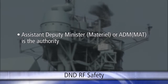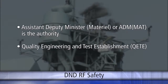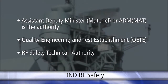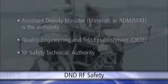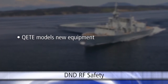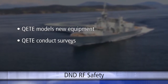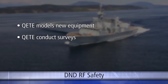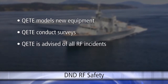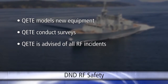ADM-MAT has assigned its Quality Engineering and Test Establishment, QETE, an organization within ADM-MAT, as its RF Safety Technical Authority. QETE models new equipment RF energy levels to establish initial safety distances, conducts surveys on all RF equipment to confirm safety distances and safety zones, and is advised of all RF incidents and monitors trends and corrective measures by users.